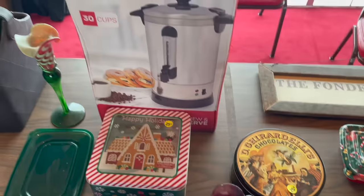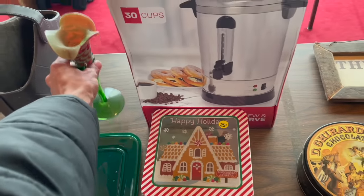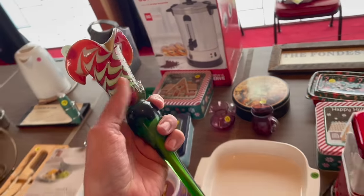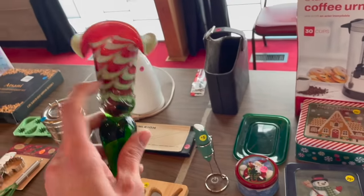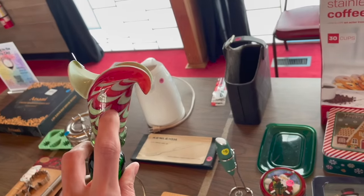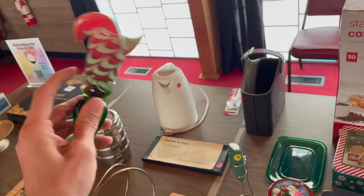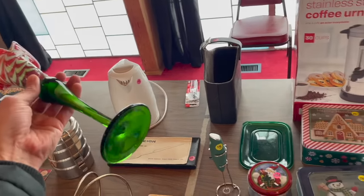Oh my gosh, look at this! I was waiting for it to clear out. Look how awesome this is — it's blown glass art. I love the red and the swirl. Kind of looks like a tulip. $5, yes, definitely. I'm in the Petal into Spring Sale over on Knick Knacks and this will be perfect.